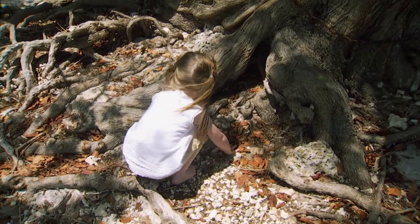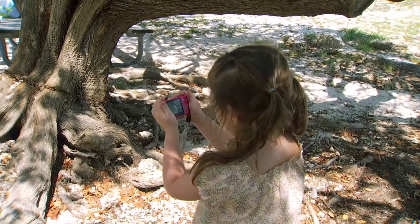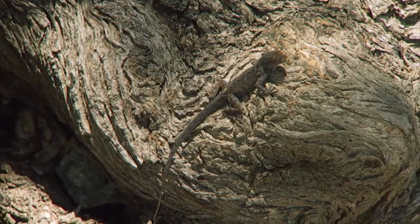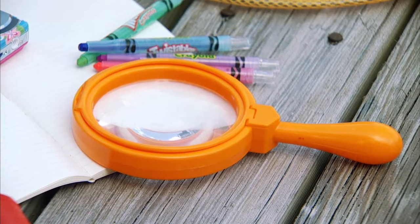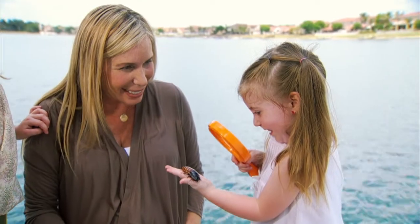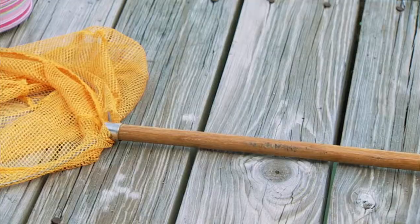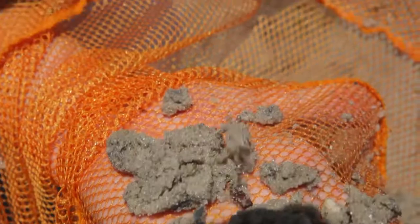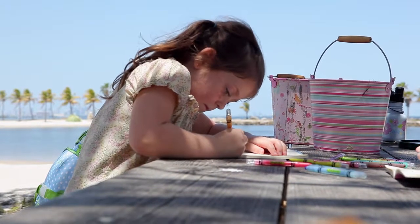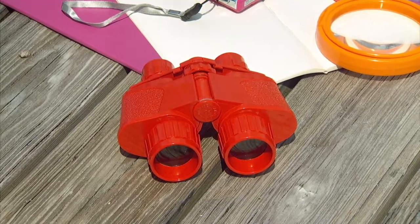Some things I always like to bring along are a digital camera — photographs are a great way for children to show how they see the world — a magnifying glass to look closely at a piece of grass, flower, or insect, a net to catch little critters, a little notebook to document what you found, and binoculars to take a closer look.